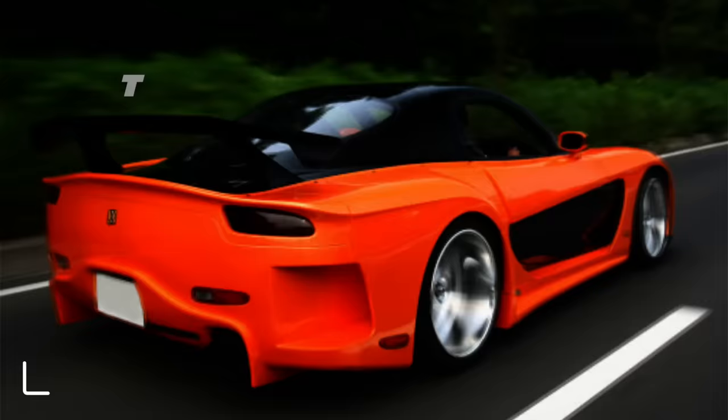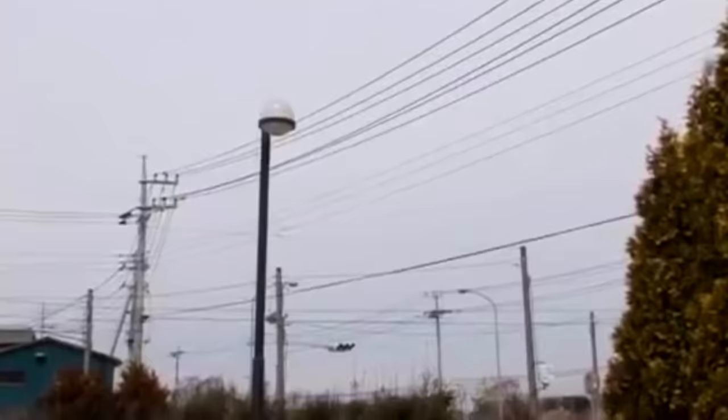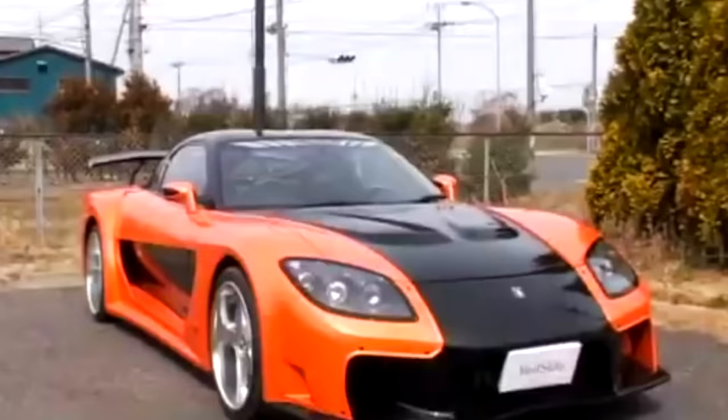Let's talk about Han's RX-7. The FD3S Mazda RX-7, as most people know, has been a favorite platform of tuners for decades. Its high-revving 13B rotary engine was unlike its piston-powered rivals in many ways. In the late 1990s, modified RX-7s were fan favorites at car shows around the world.